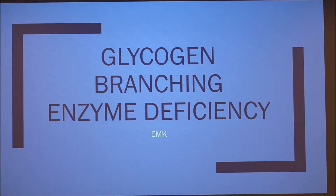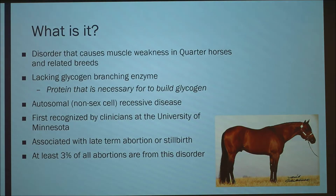I did my presentation on glycogen branching enzyme disease, or deficiency — also known as GBED. It's a disorder that causes muscle weakness in quarter horses and related breeds. It's lacking the glycogen branching enzyme, which is a protein necessary for building glycogen. It's an autosomal, non-sex-cell recessive disease.